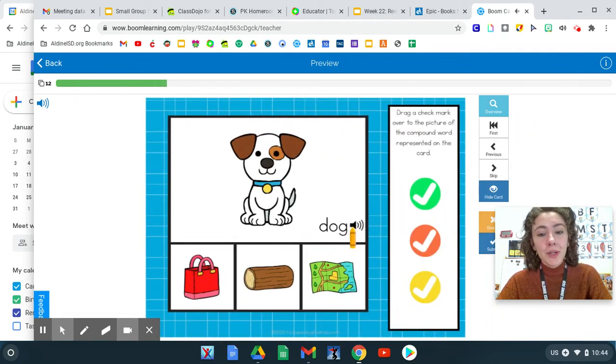Let's rhyme with the word dog. Dog. Dog, bag. Dog, log. Dog, map. Which words have the same ending sound?